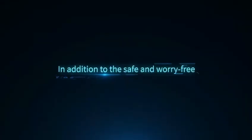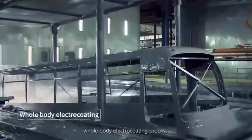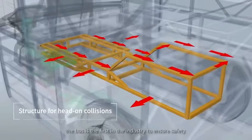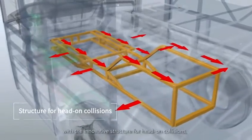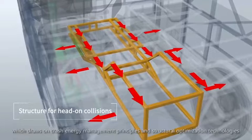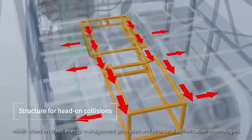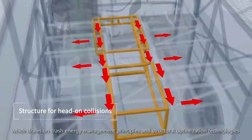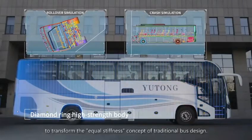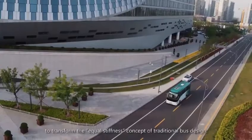In addition to the safe and worry-free whole-body electro-coating process, the bus is the first in the industry to ensure safety with an innovative structure for head-on collisions, which draws on crash energy management principles and structural optimization technologies to transform the equal stiffness concept of traditional bus design.